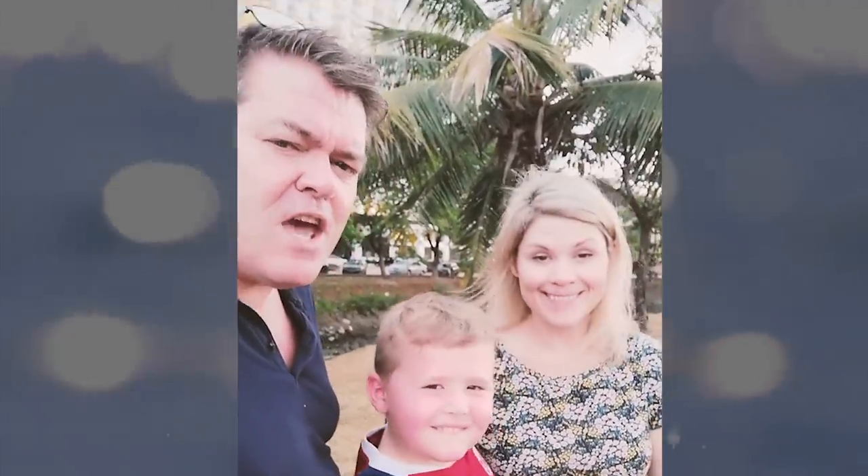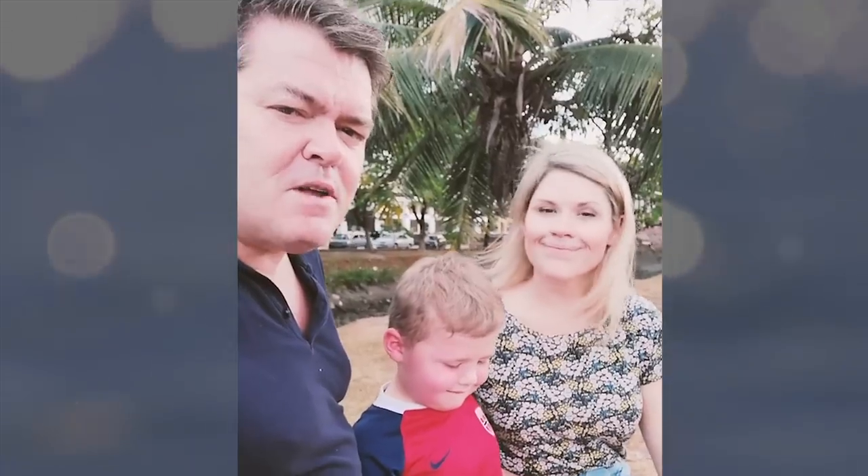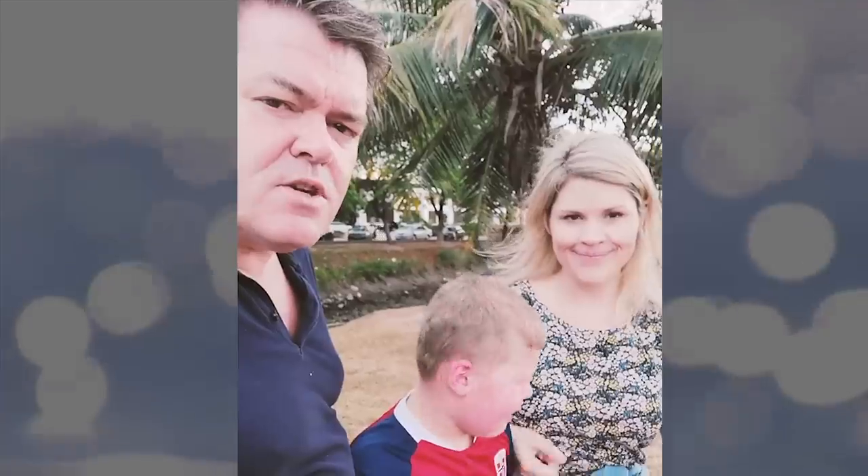And mom. This is Kay Walker, my wife and Carter's mom. We're here on a little family vacation and we thought, let's try some local fruit. Why not, right?